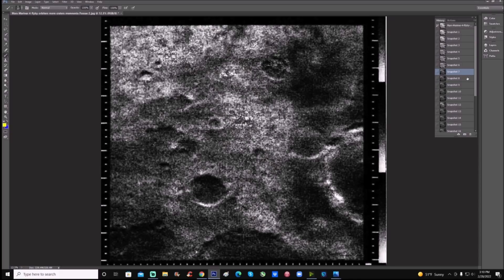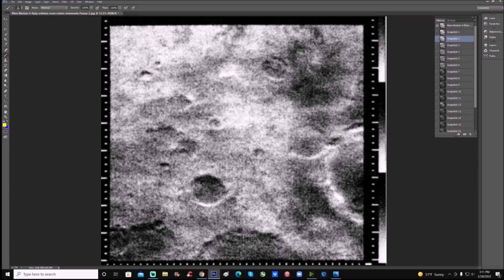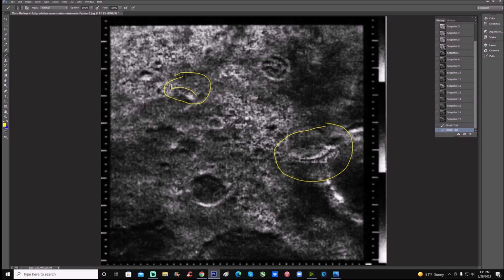Getting rid of some of the graininess, bringing down some of the brighter areas, I try to bring out more and more. Now you can see I enhanced this right here — you can actually see this is a circular shape, visible even in the original. Check this area out: we have something doing this and then going into the rest at 90 degrees. And here — you can see what looks like five little circles in a row. What are the chances of that happening naturally?